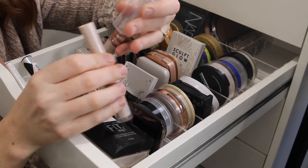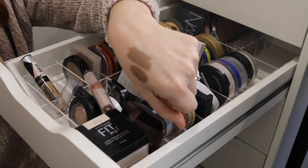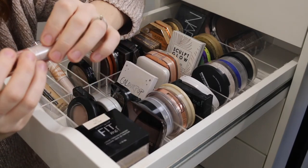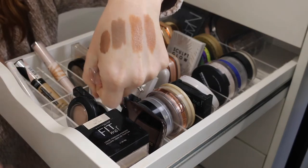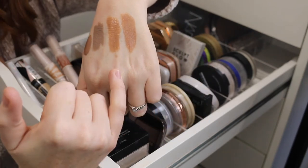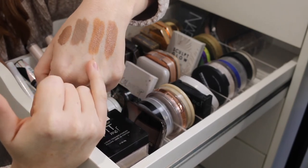Then I have these Rimmel Insta-Duo Contour Sticks — one side has a highlighter and one side says it's a contour, but you can see how warm these are compared to the other shades. The first one is light and this one is medium. These are a perfect example of what I was talking about — when you go into store for a contouring product and this is the color, look how warm they are. That is more of a bronzer shade and is way too warm for me.